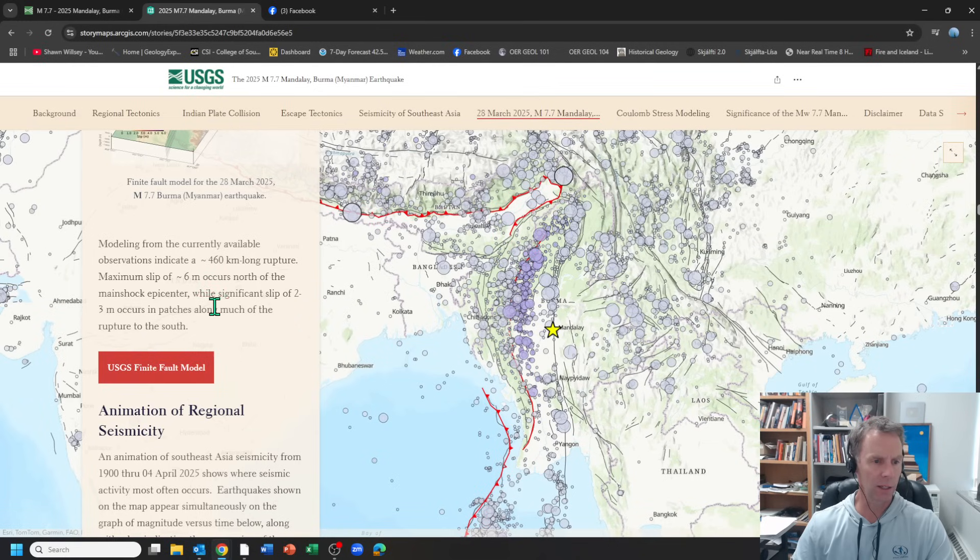There are a couple of things here that I think are pertinent to what I want to show you. One is that the modeling from this earthquake showed there was a maximum slip or offset generated by this breakage of rock of about 6 meters — about 18 to 20 feet or so. Right near the main shock epicenter; further away, the movement was anywhere from 2 to 3 meters.